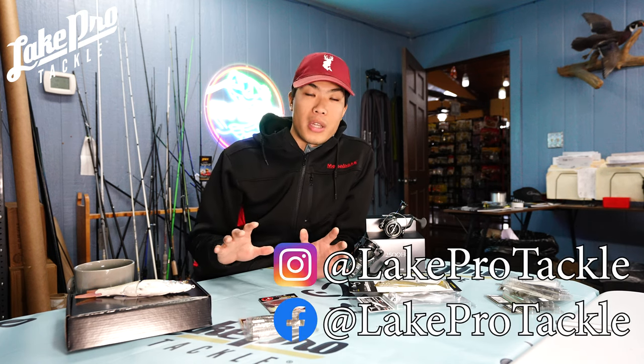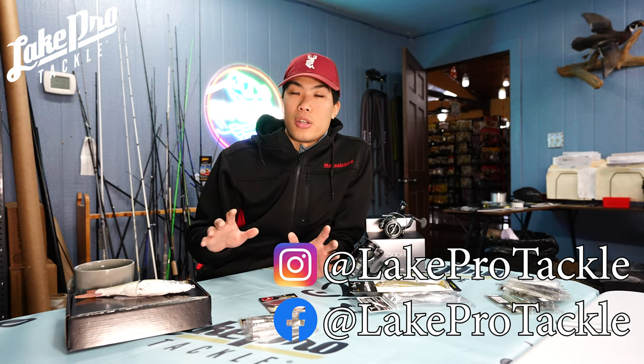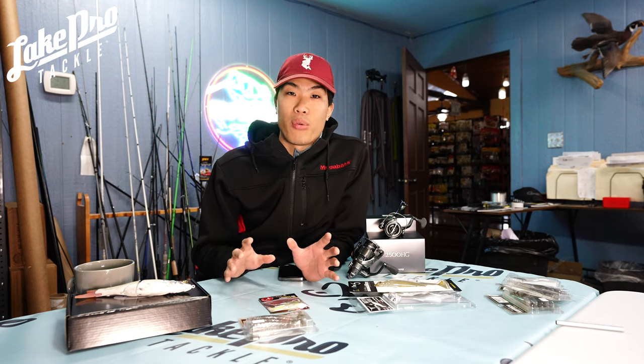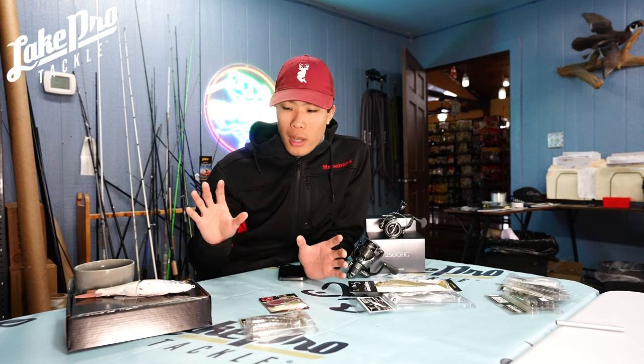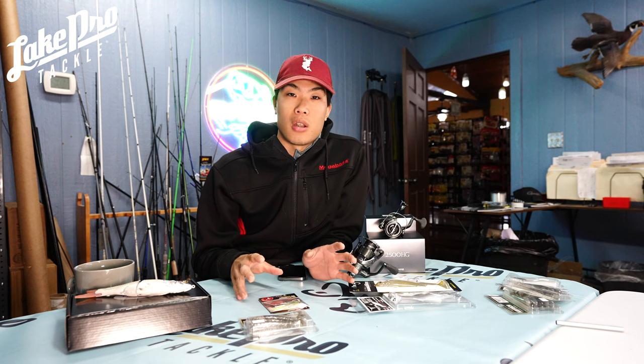So we're going to be talking about some of my favorite ways to catch wintertime bass utilizing forward-facing sonar. I know that's where a lot of things are headed, but even if you aren't using forward-facing sonar — if you're a bank beater, if you're kayaking or anything like that — you can utilize these techniques, throw them the exact same way and still have success on the water.